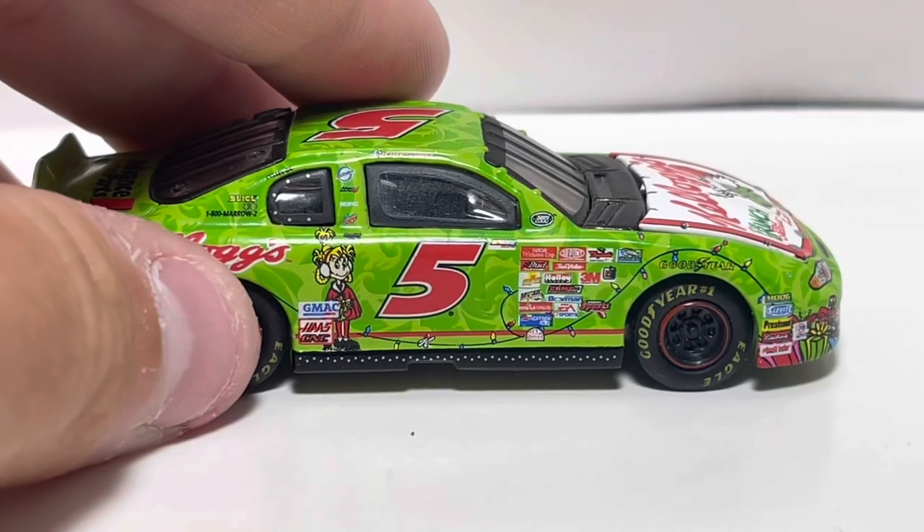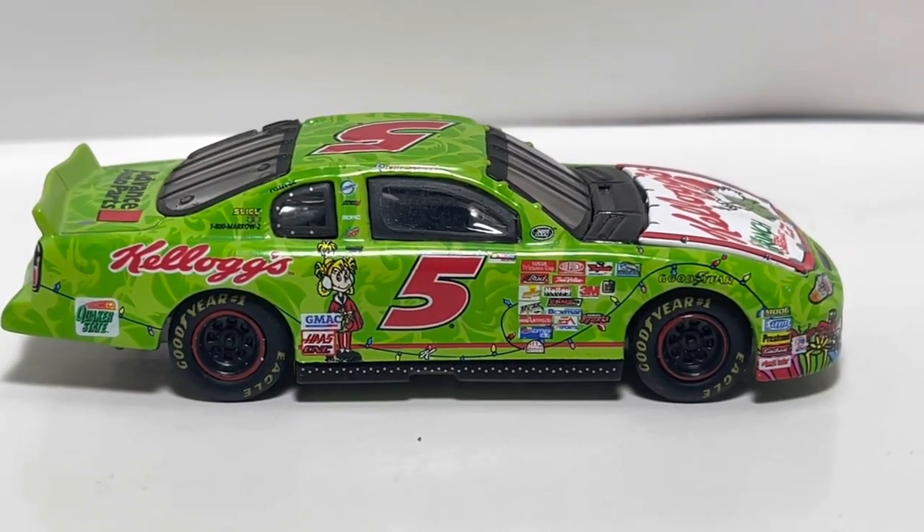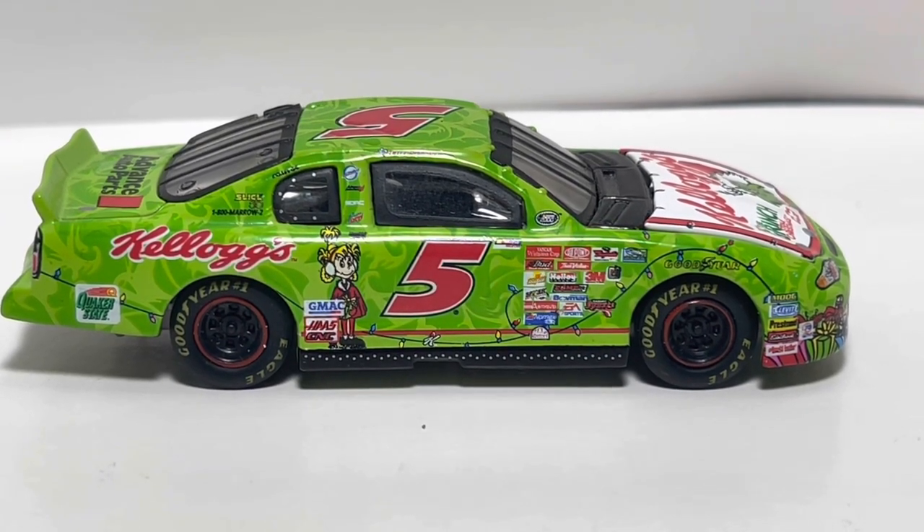On to the right side of the car — same thing going on on this side. Except you got Cindy Lou Who — is that her name? — on this side, I believe. I believe that's her name, with the lights.